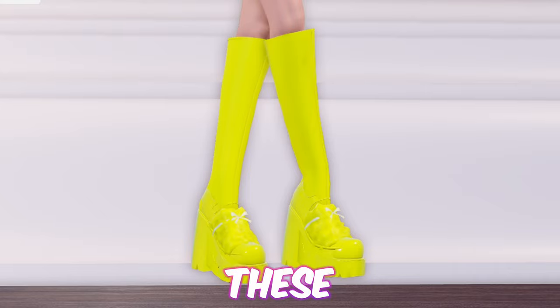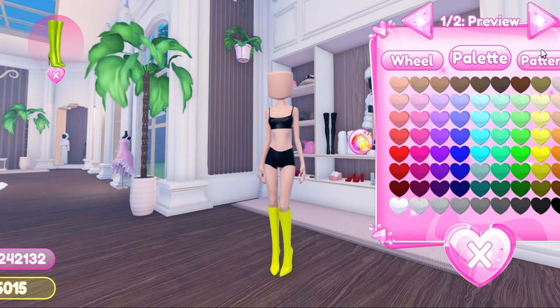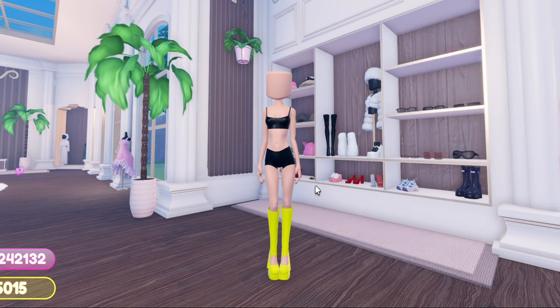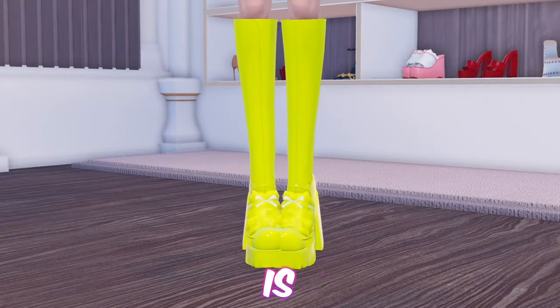Next up, we have these rain boots which are perfect for the fall season. First equip these knee-high heels. Now equip the Mary Jane shoes. Then add these pink loafers. And here is the final product.